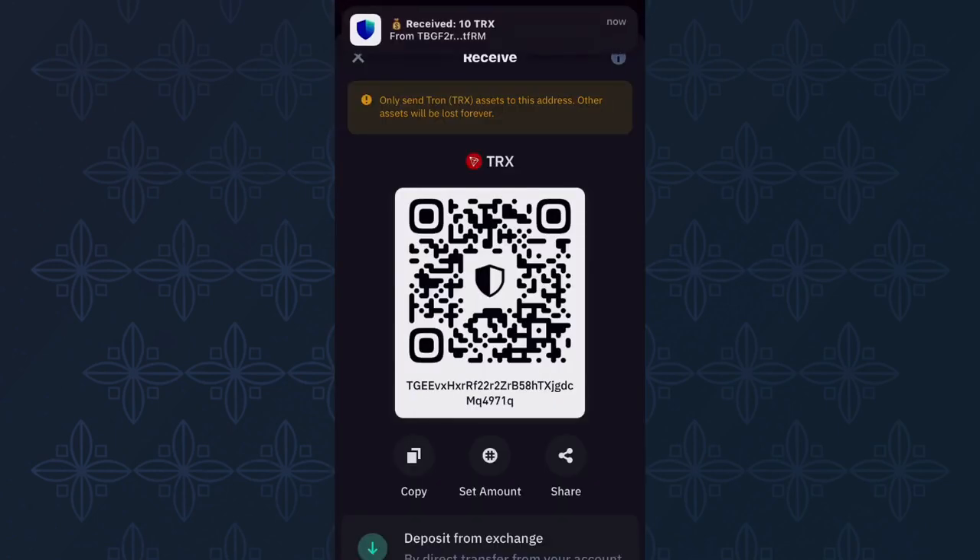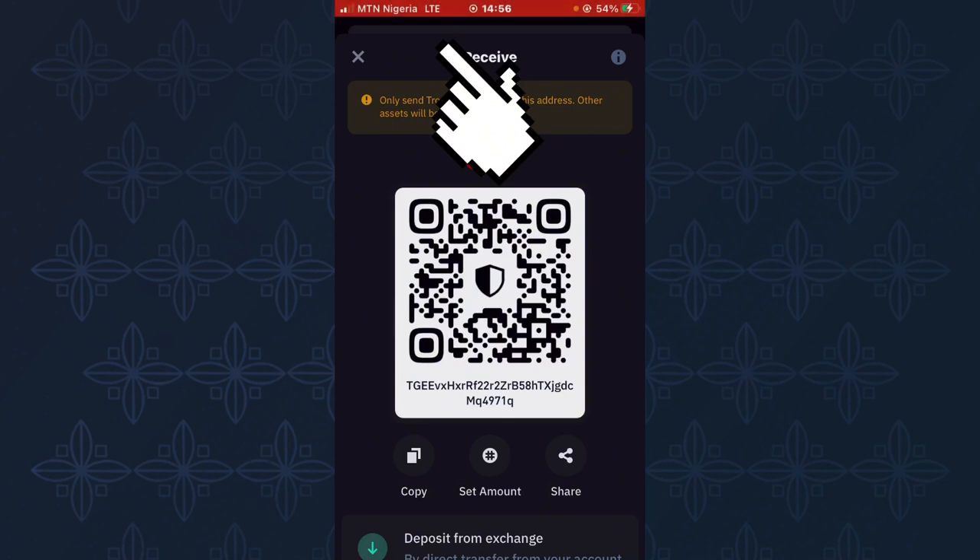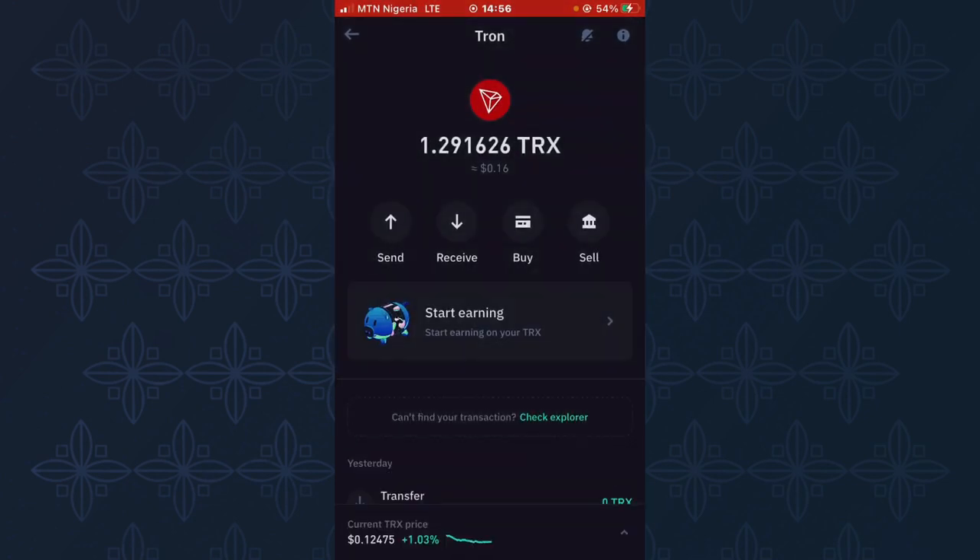If you look here, you can see that I've just received a notification showing that I was just paid the sum of 10 TRS. Now I need to go over to my Trust Wallet and refresh it to see if this 10 TRS has arrived in my Trust Wallet.